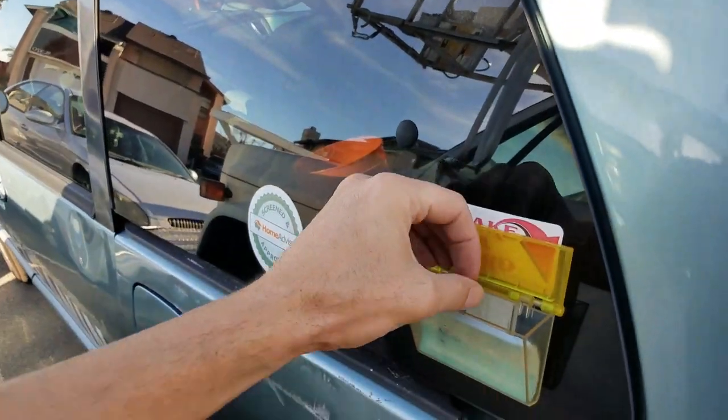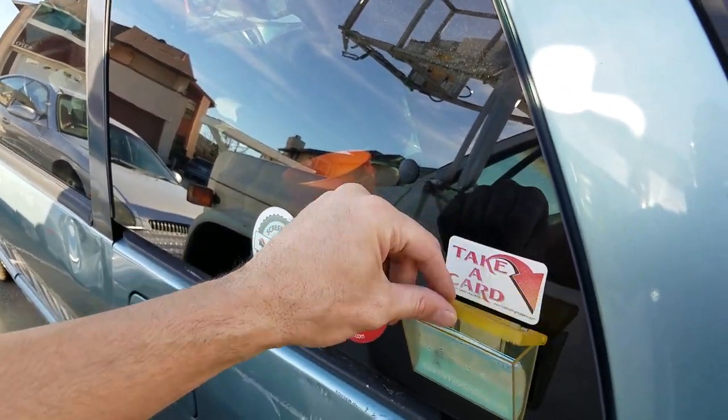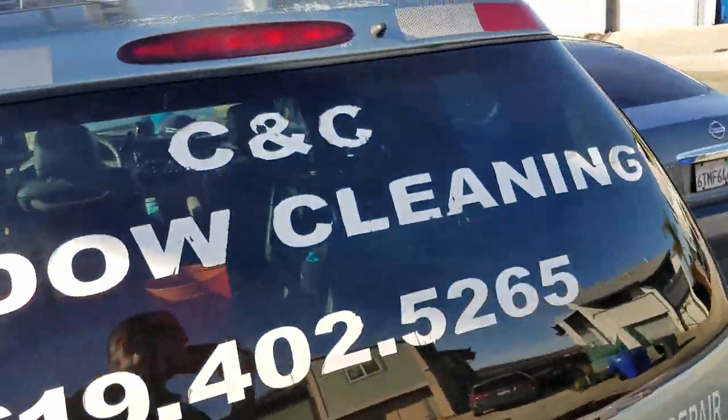Let's check the rest of the van — let's check the system. Card holders are set up so that if you're up on a ladder you can say 'yes, grab a card,' because there's always people coming by.